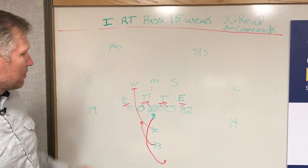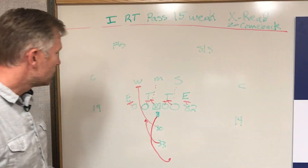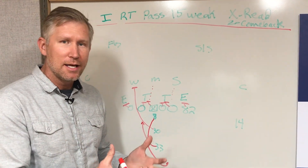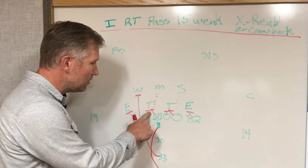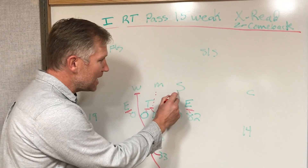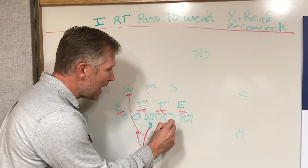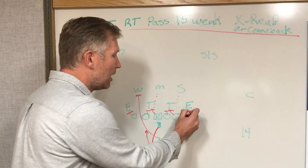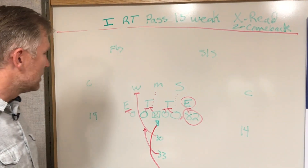The X receiver is Adam Thielen; the Z receiver is Stefon Diggs on the right side. We have that 15-week run action. The only difference between the run and the action is basically the linemen going downfield — we'll still get those double teams. Kyle Rudolph is by himself, at least for a second. If the Sam linebacker does not come on any sort of blitz, the tackle will come back and help out Rudy. That is the hard spot of this protection — a tight end alone for a second or two.